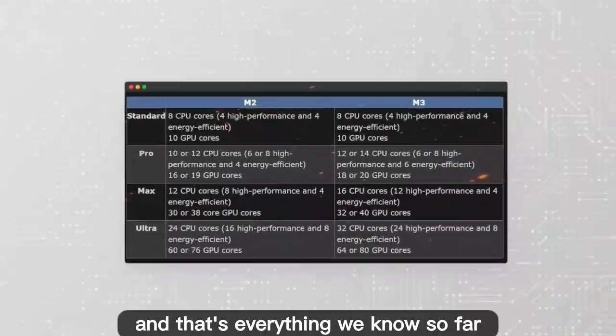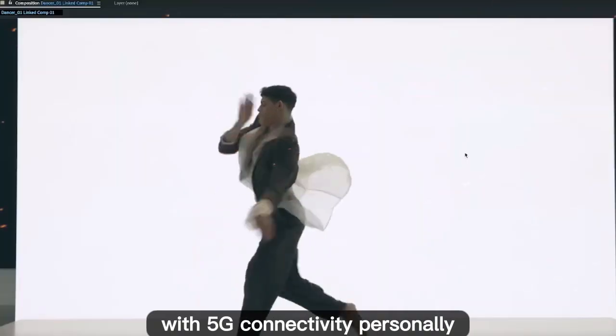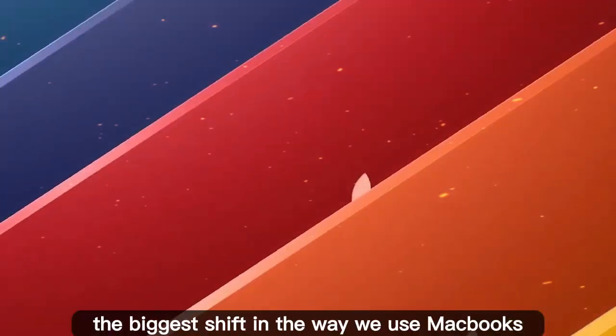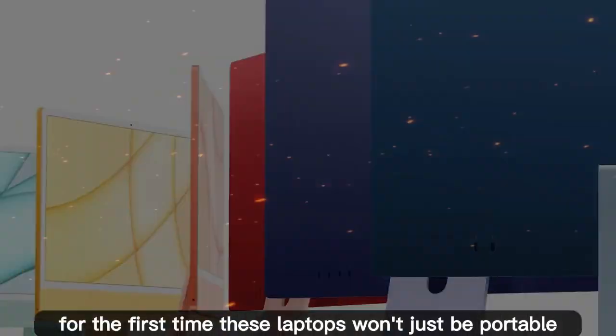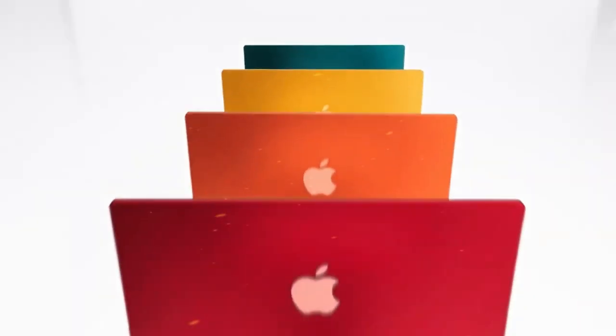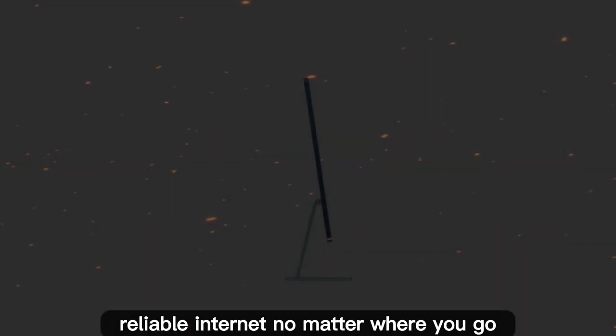That's everything we know so far about Apple's upcoming M5 MacBooks with 5G connectivity. Personally, I think this could be the biggest shift in the way we use MacBooks since the Apple Silicon transition. For the first time, these laptops won't just be portable — they'll be truly untethered, giving you fast, reliable internet no matter where you go.